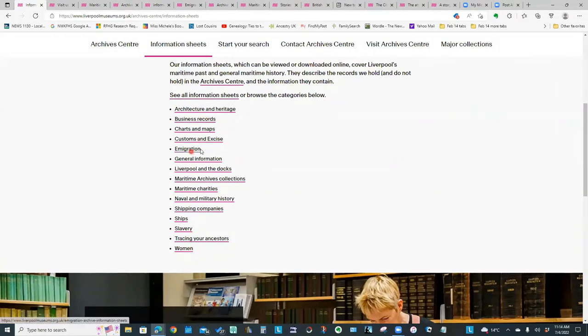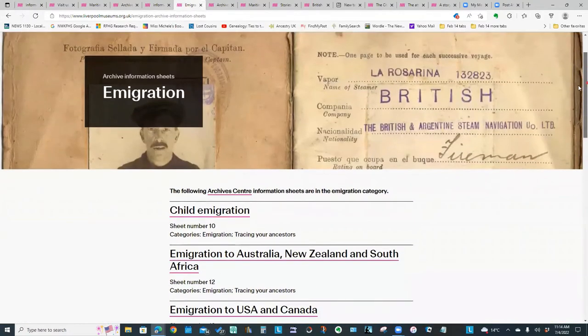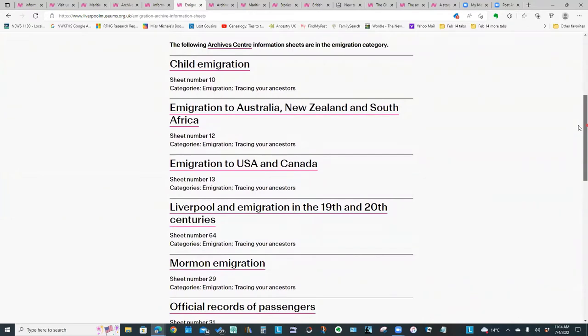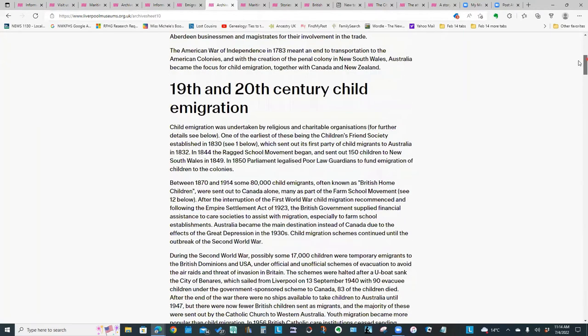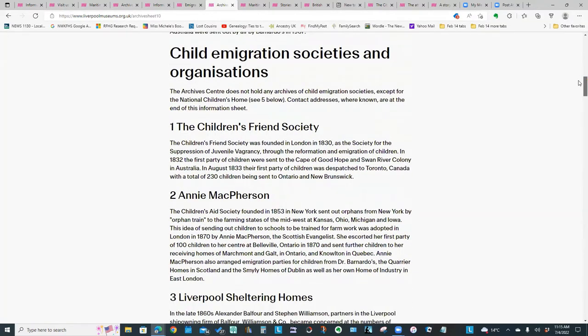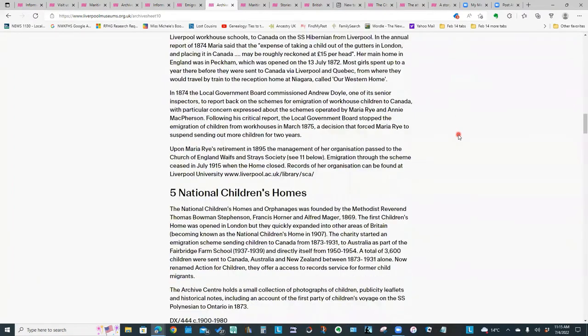One of the areas I want us to look at are these information sheets — think of them like research guides, and as you can see there are quite a few. I was interested in looking at the immigration information sheet. Under immigration we have quite a few different information sheets, and I was quite interested to see that they had one specifically for child immigration. This sheet gives quite a bit of information on child immigration, and I found it particularly interesting that they provide details on the different societies involved in child immigration schemes.